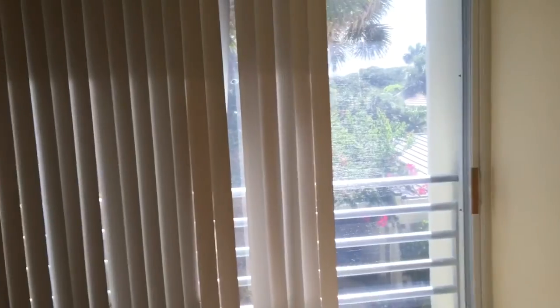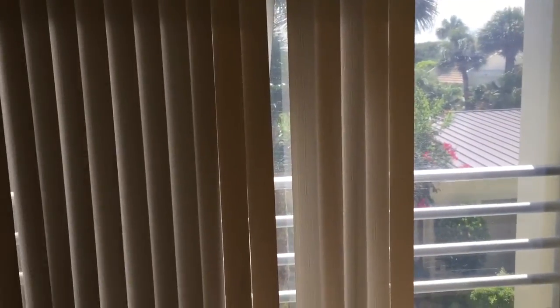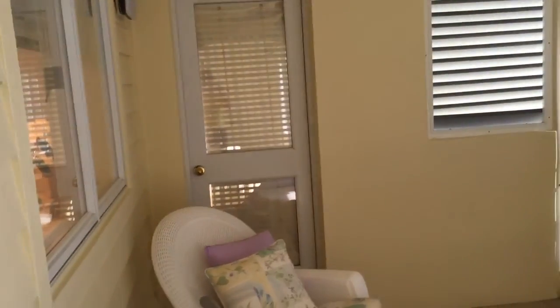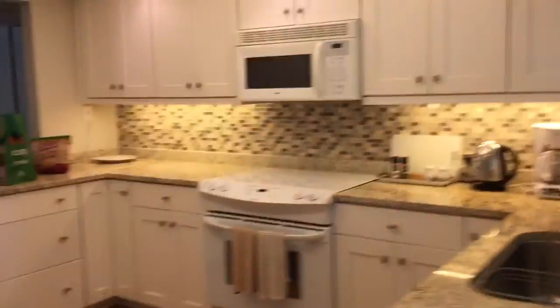We go out here — you can open up these screen doors. This is where I showed you where we come in from the parking lot. And there's a door that leads to the second bedroom. So this is like a little porch in the front.